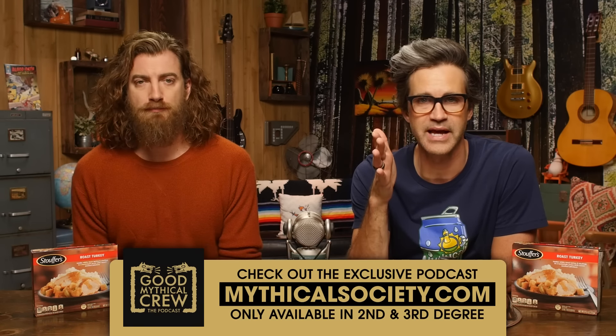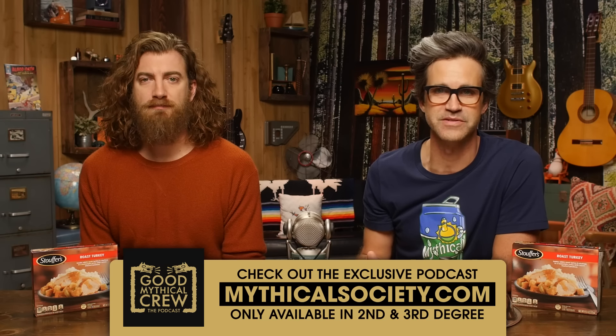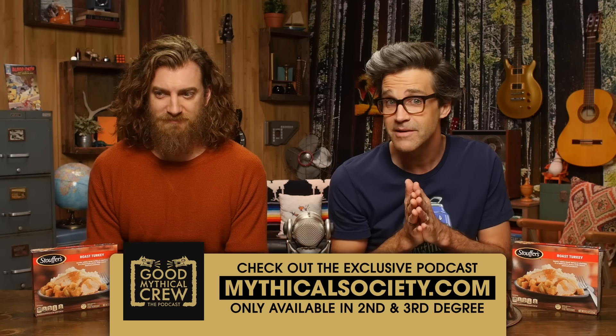The latest episode of Good Mythical Crew, the podcast, is out today over on the Mythical Society. It features Ben, one of our first employees, who notoriously does not like to be on camera, but he did it for a good cause. In celebration of the 10th anniversary of GMM, Ben chatted about behind-the-scenes secrets from how he was hired to the making of the buddy system and the new GMM intro. Good Mythical Crew is hosted by Chase, exclusively for second and third degree members of the Mythical Society — join up at mythicalsociety.com.